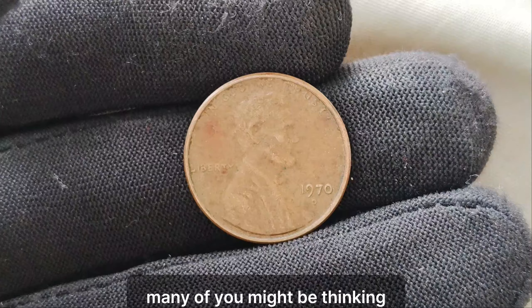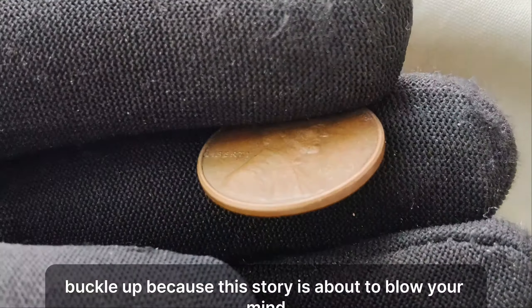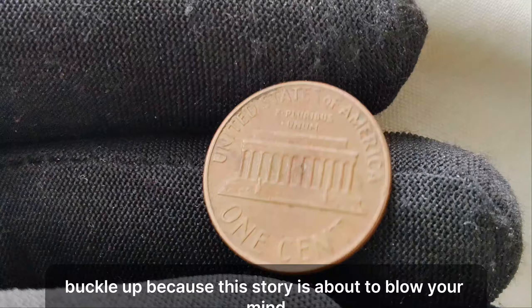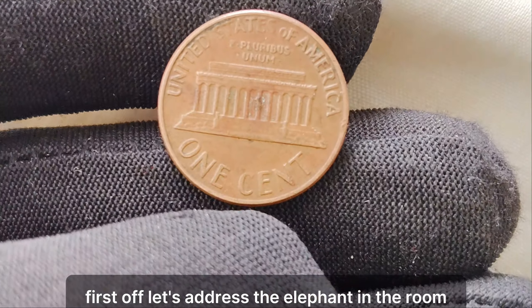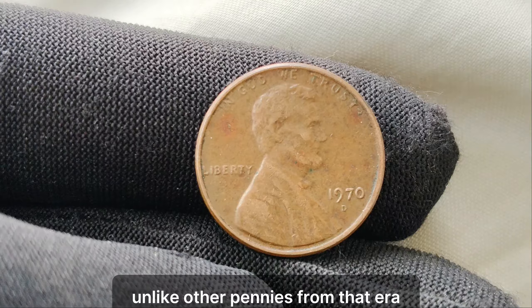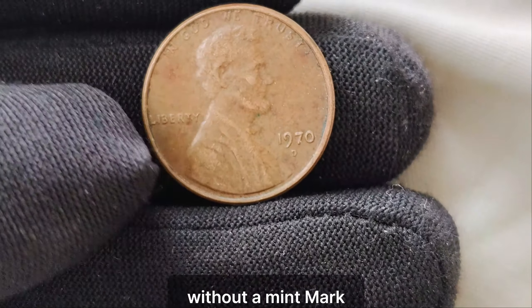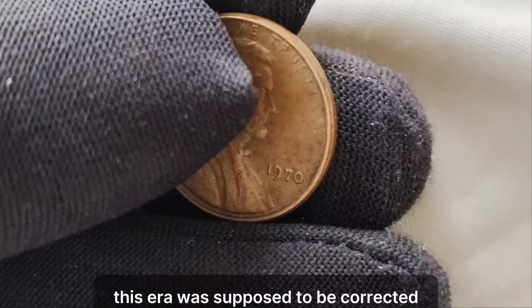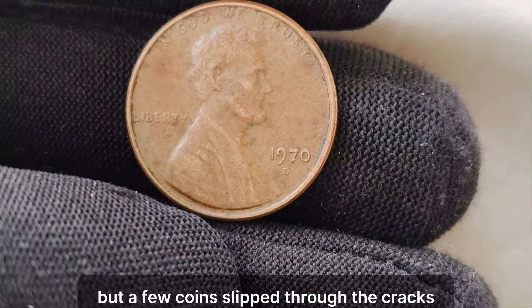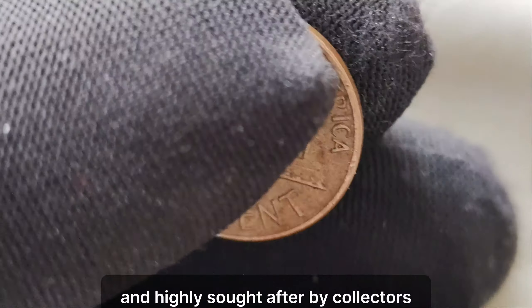Many of you might be thinking, what's so special about a penny? Well, buckle up, because this story is about to blow your mind. Let's address the elephant in the room — the missing mint mark. Unlike other pennies from that era, the 1970 Lincoln penny was mistakenly produced without a mint mark. This error was supposed to be corrected, but a few coins slipped through the cracks, making them extremely rare and highly sought after by collectors.